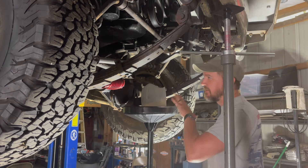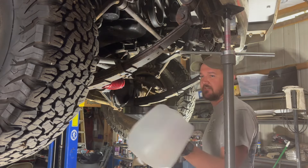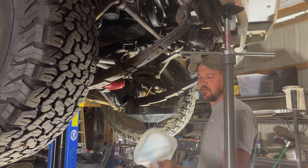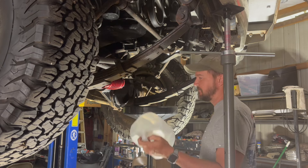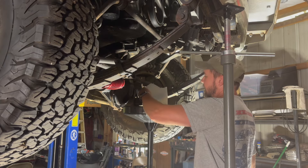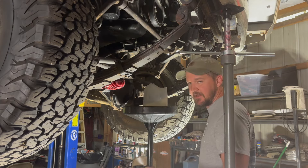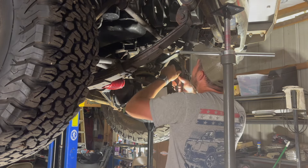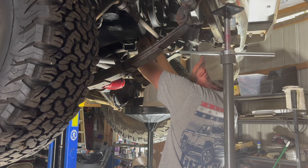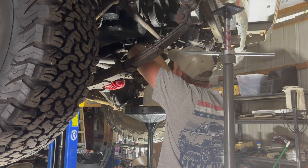Okay, we've got our drain pan set up. I've got an old distilled water jug that I cut the top out of, dried it all out good — it's good and clean. Hopefully I can catch most of the fluid in here. Obviously if the fluid looks bad for some reason I'm not going to reuse it, but if it's clean, why not?